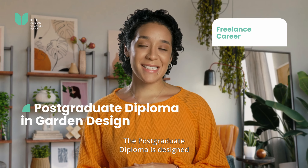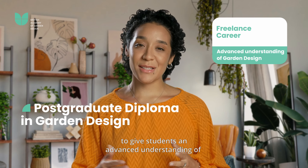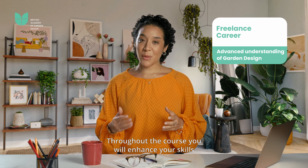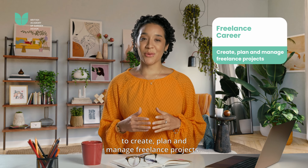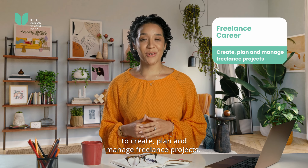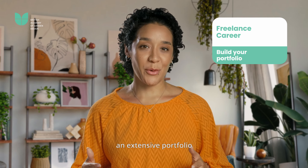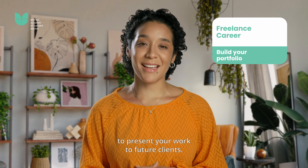The postgraduate diploma is designed to give students an advanced understanding of garden design skills and principles. Throughout the course you will enhance your skills to create, plan and manage freelance projects. Completing this course will allow you to develop an extensive portfolio to present your work to future clients.